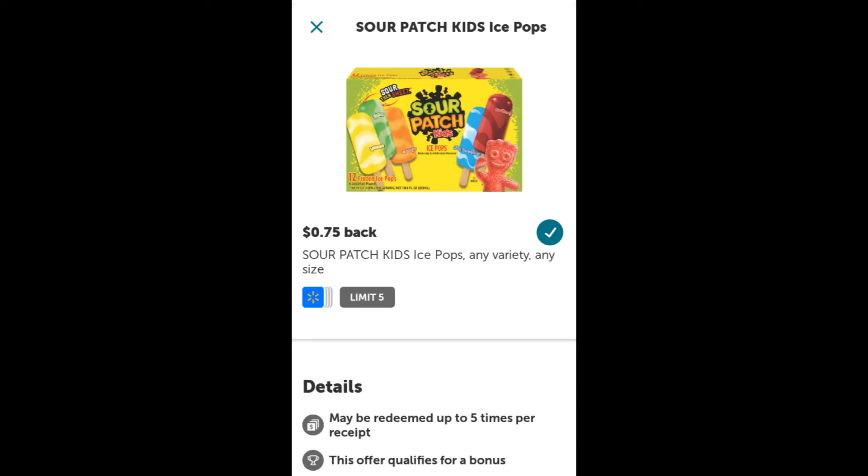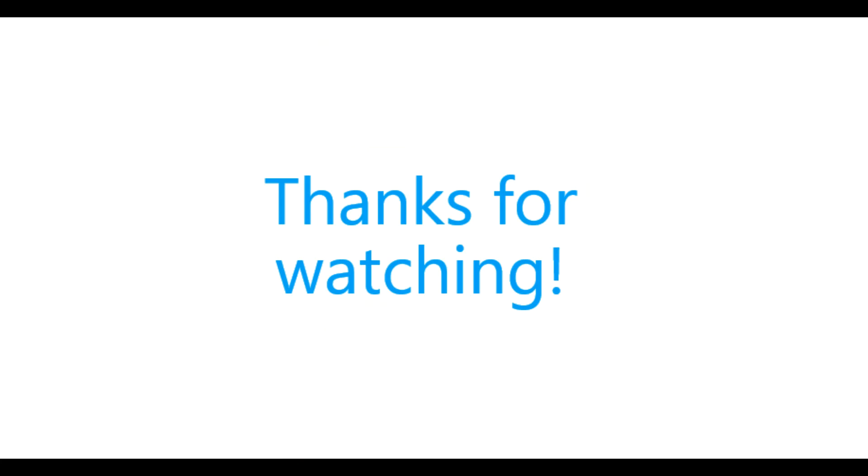Well, that's it for this video. Thank you guys so much for watching. Please subscribe for more couponing and money-saving videos, and remember to practice safe shopping. Bye!